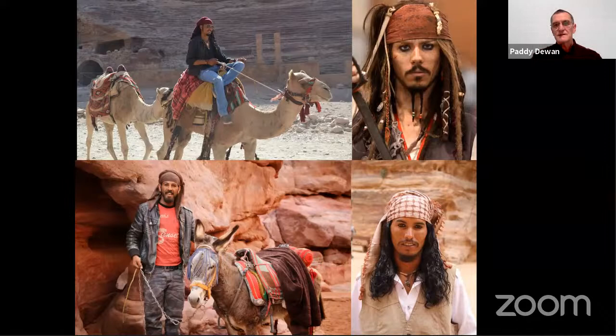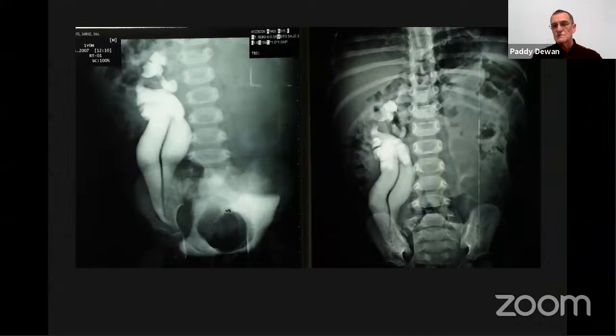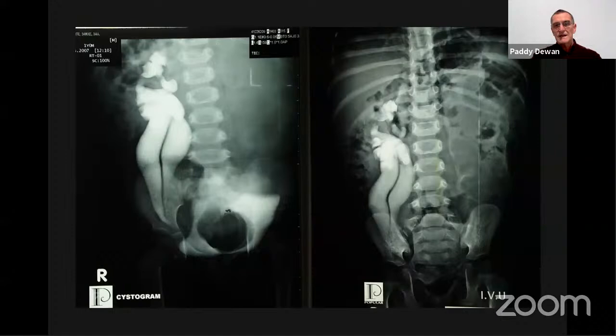Applying this to vesicoureteric reflux: with experience, you might have seen contrast on the right in what appeared to be a duplex system and very little contrast on the left in a poorly defined system. If you know one is a cystogram and the other is an IVU, you can see it's a duplex system with reflux from the bladder — which has a filling defect — and on function study there's no function on the left because the ureterocele is obstructing both the upper and lower poles of the duplex.